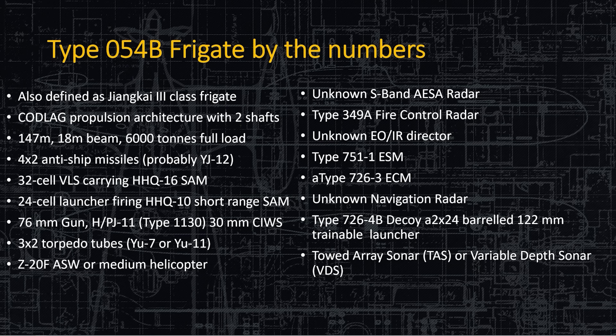Let's break it down by the numbers. This is the Zhang Kai 3 class. It uses CODAG propulsion — combined diesel and gas turbine — with two shafts. It is 147 meters in length, 18 meters across, and displaces 6,000 tons fully loaded. It has two quad-launch anti-ship missiles, a 32-cell VLS on the bow, a 24-cell short-range SAM above the helicopter hangar, a 76-millimeter gun on the bow with a 30-millimeter Sea Whiz right behind it, port and starboard torpedo tubes, and a Z-20 Foxtrot ASW helicopter.